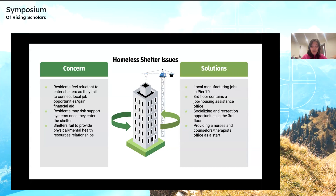So let's look at a solution. Pier 70 has supported several manufacturing jobs for centuries. The third floor will contain a job or housing assistance office which will be able to connect shelter residents to local manufacturing jobs as well as housing opportunities that will enable them to gain financial stability. Additionally, Building 12 will contain many opportunities for socializing, and residents will be able to connect with one another in the open lounge space on the first floor or perform recreational activities on the third floor.